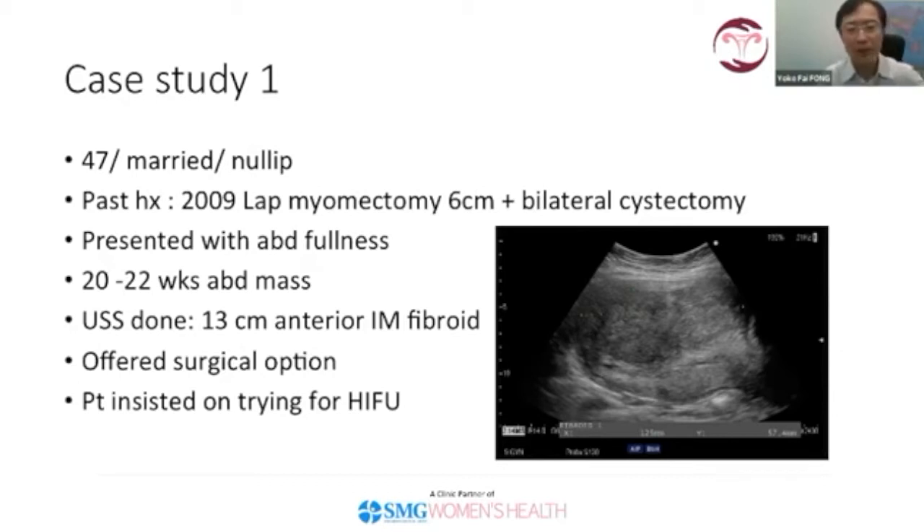On ultrasound scan, I found a 13 cm anterior intramural fibroid, as seen in this picture — it's actually pushing the uterus right to the bottom. Intuitively, I offered her a surgical option: she could go for myomectomy or hysterectomy.